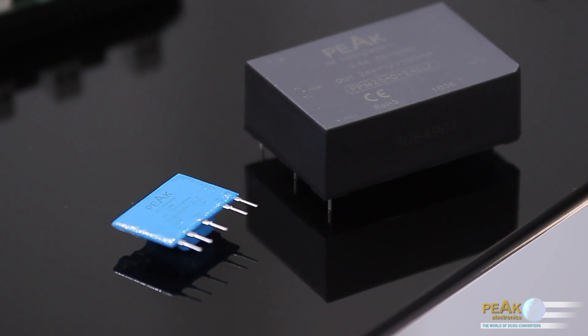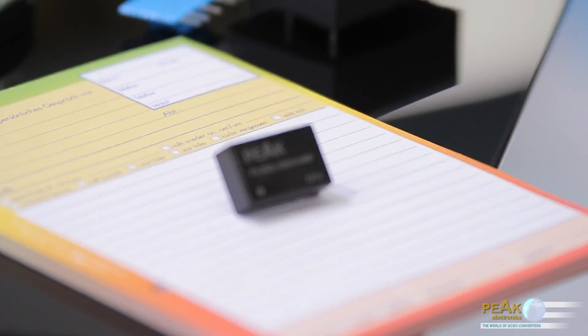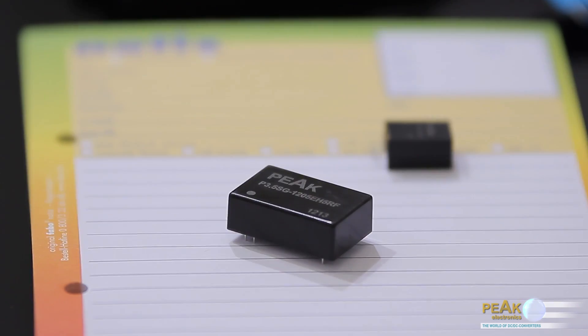The modules feature high efficiency and compact form factor. Depending on the type, the modules deliver an output voltage of 3.35, 9, 12, 15 and 24 volts DC with an output power of 1.65 to 3 watts. Furthermore, we offer a cost optimized 3.5 watt DC-DC converter in a 24 pin dual inline package with 5 kV reinforced isolation and 85 percent efficiency.